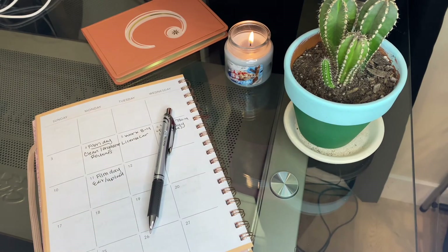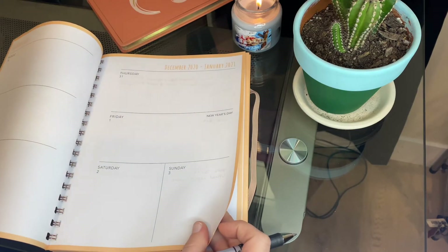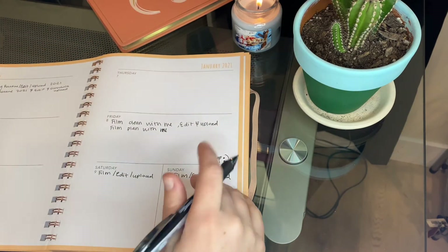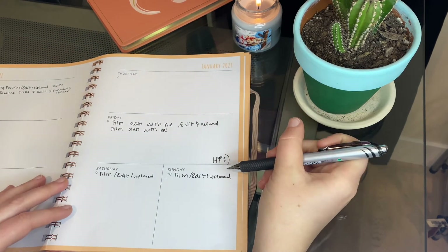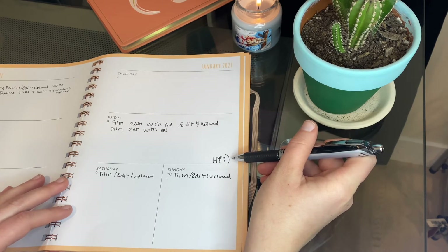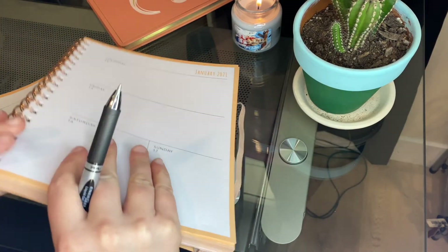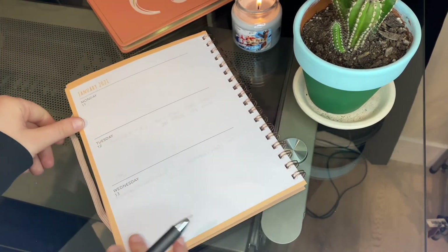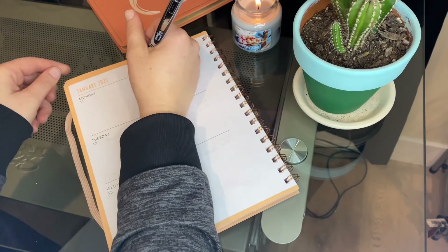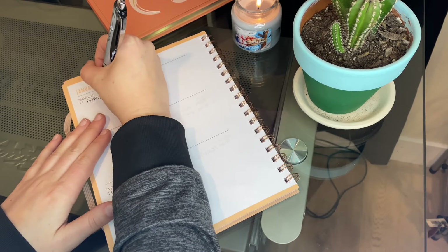This next page is the last page in my planner that I use for this month. It gives me more room to go into detail about what I've written in the overview of the month, so I can go further in depth and write every little thing that needs to be done. Once I'm finished filling this out, that's really it for my plan with me.